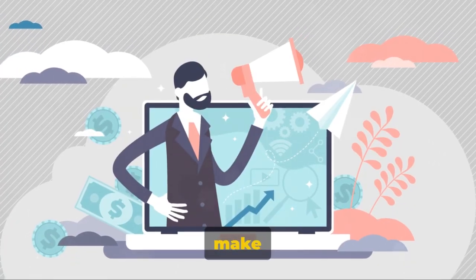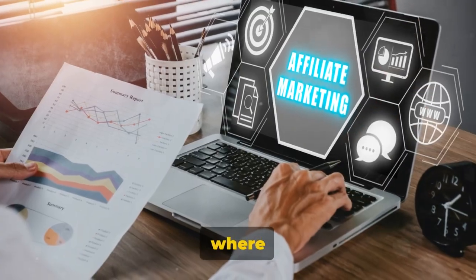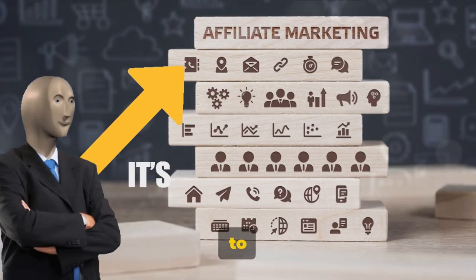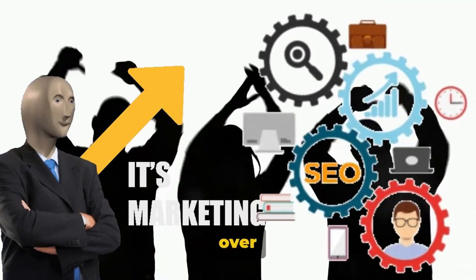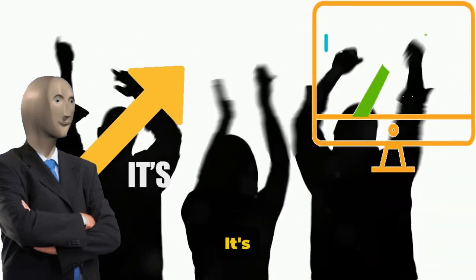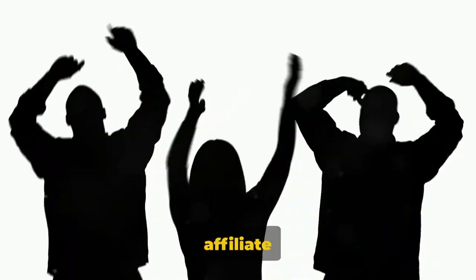Ever wondered how to make money on Pinterest in 2024? Welcome to the world where virtual pinboards are more than just a hobby. Pinterest, a social media platform that allows users to share and discover new interests, has seen a surge in popularity over the past few years. Now it's not just a place for DIY crafts and recipe ideas — it's a goldmine for online entrepreneurs, particularly in the realm of affiliate marketing.